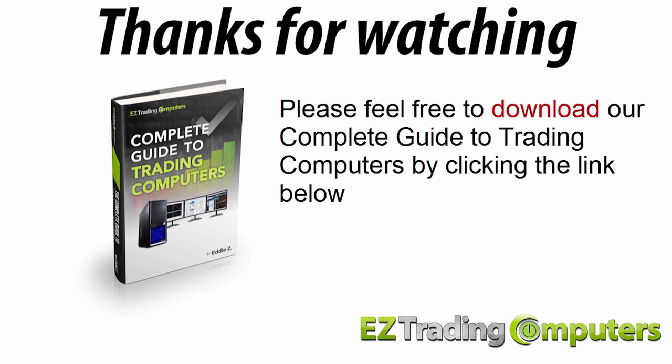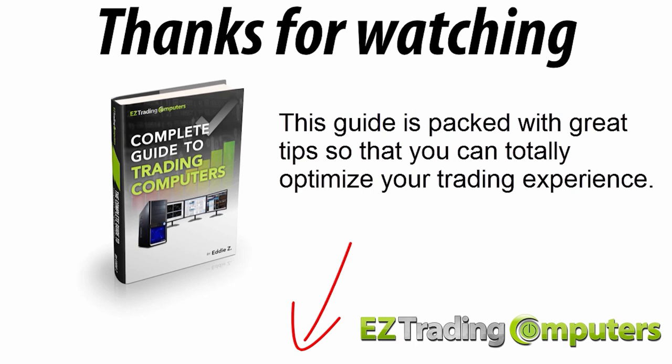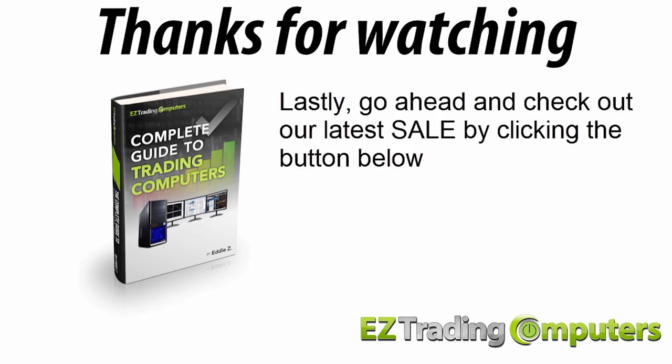If you haven't already, please feel free to download our complete guide to trading computers by clicking the link below. This guide is packed with great tips so you can totally optimize your trading experience. Go ahead and check out our latest sale by clicking the button below. My name is Eddie Z — thanks for watching, and I'll see you in the next video.